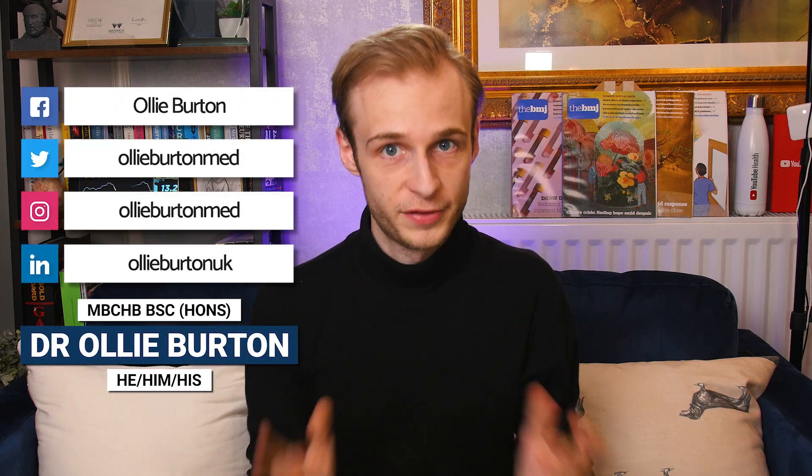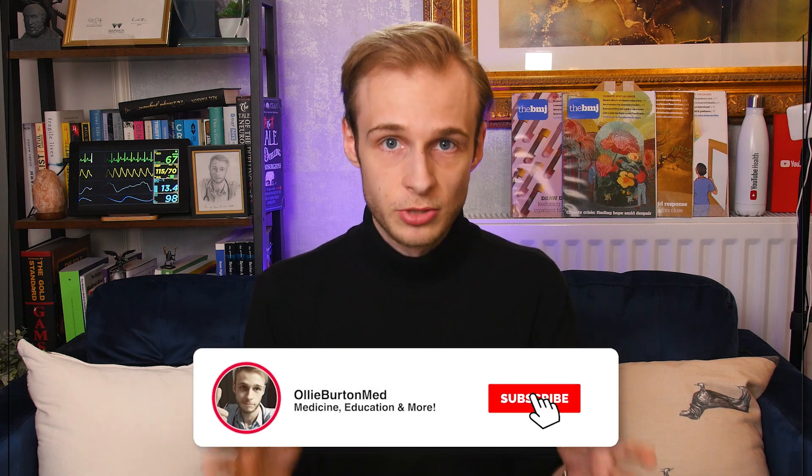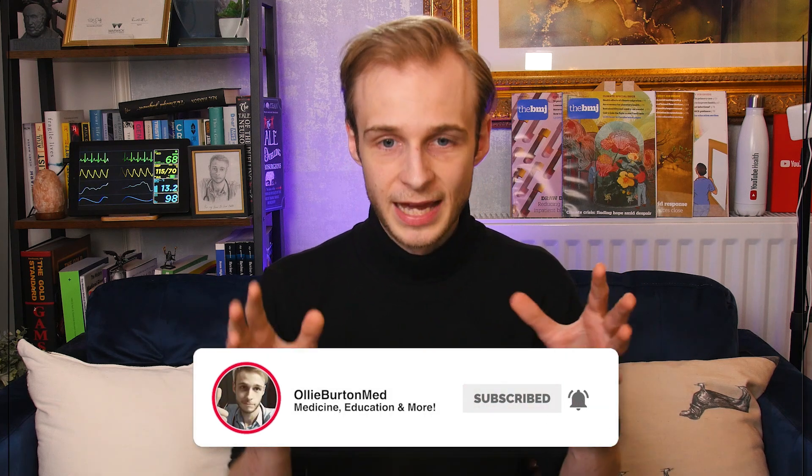This video is a really important one for all of those new doctors that are joining us in the NHS in August. My name is Ollie, I'm an academic foundation year two doctor working in the NHS in England. Today we're going to be talking about exception reporting, and please watch this video in its entirety through to the end, because these are things that I desperately wish I had been told before starting F1.